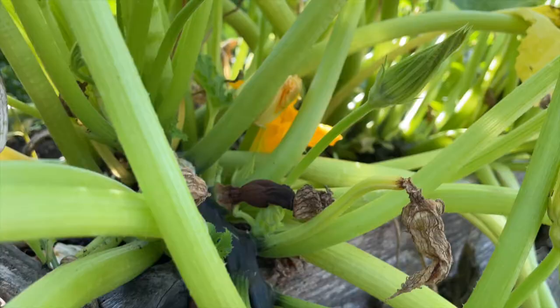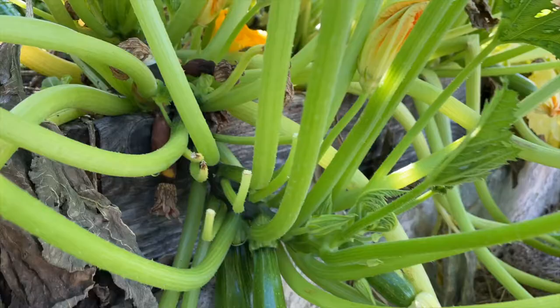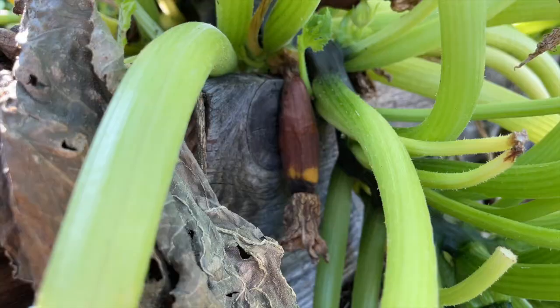We see this when the zucchini were not pollinated. Here they start to grow, but when the flower is not pollinated, they shrivel up and they die.